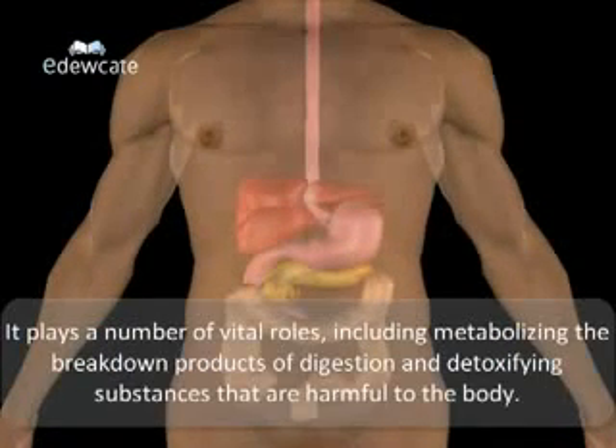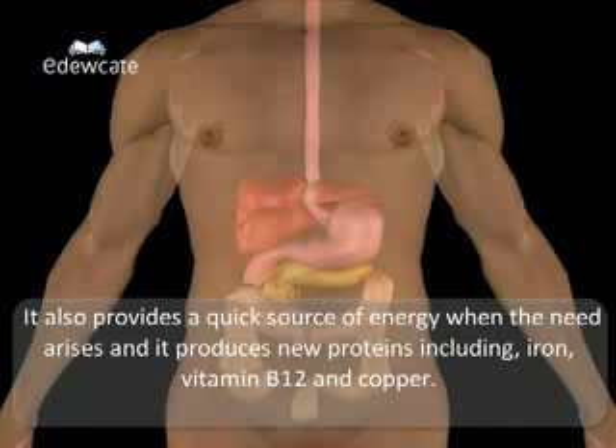It plays a number of vital roles including metabolizing the breakdown products of digestion and detoxifying substances that are harmful to the body. It also provides a quick source of energy when the need arises and it produces new proteins including iron, vitamin B12 and copper.